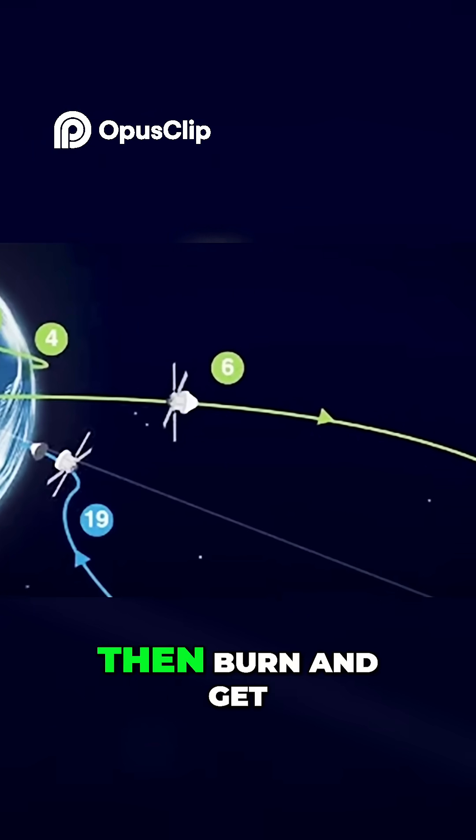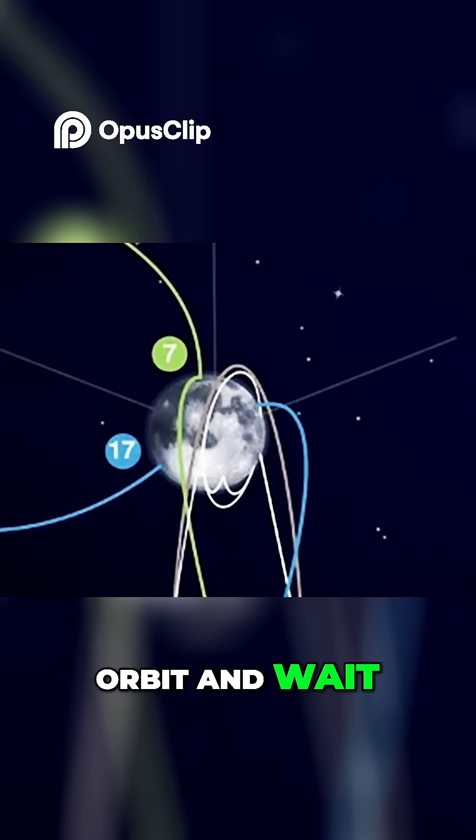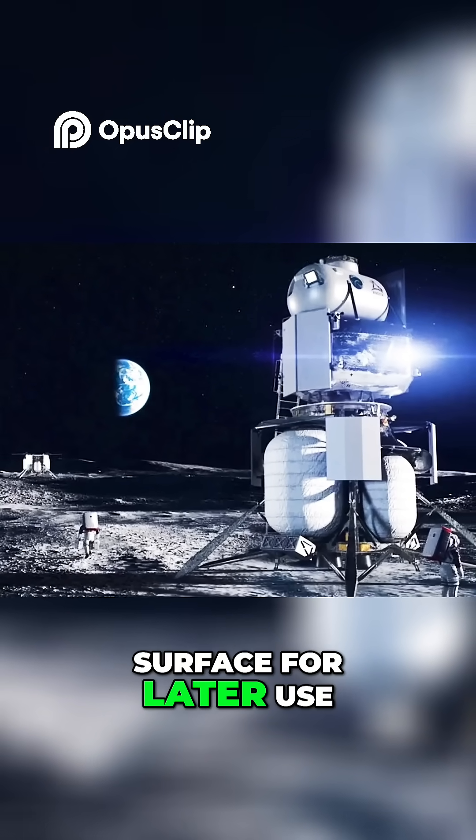The lander itself will then burn and get itself over into lunar orbit and wait. Additional lunar landers may be sent to deliver supplies to the lunar surface for later use.